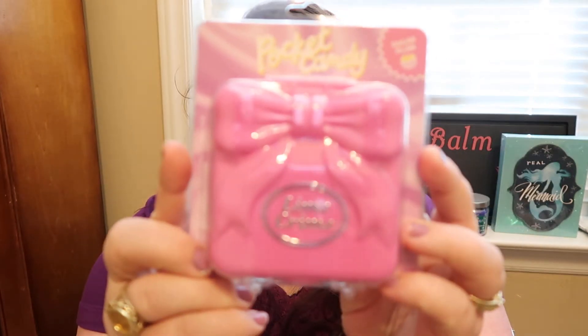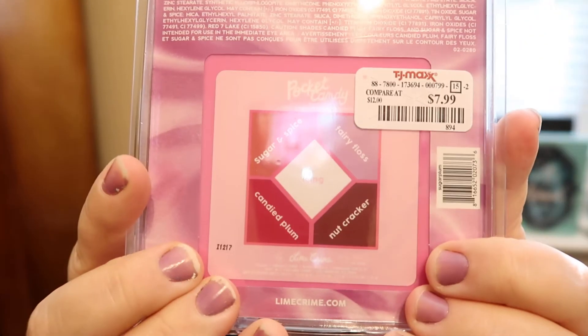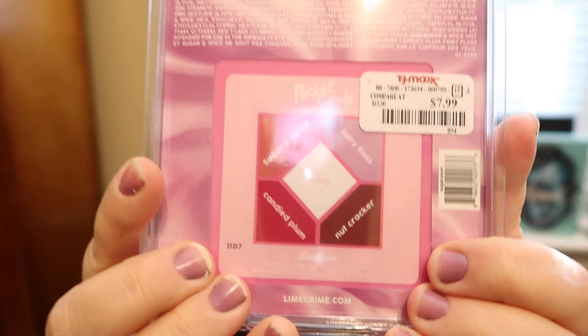And this one here is the Sugar Plum Palette. These are more my colors because it has pinkish and purple colors — I'm more into mauves and purples. So I'm excited to have that. And then another day I picked up this Lime Crime set, which is a Best of Mauves mini lip set from Lime Crime.